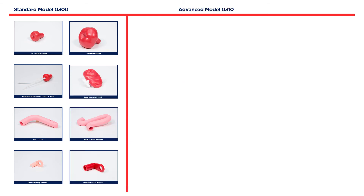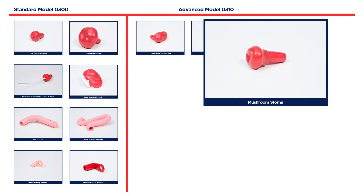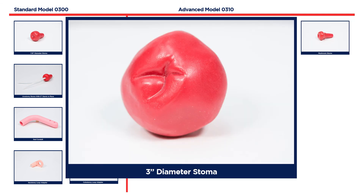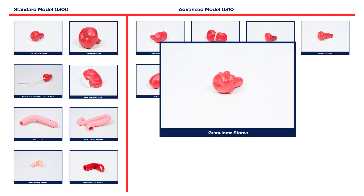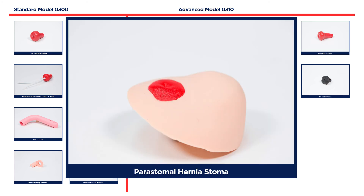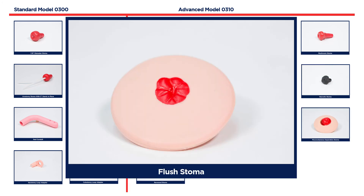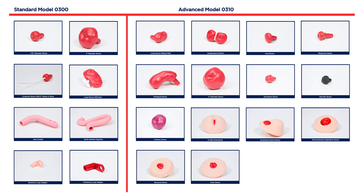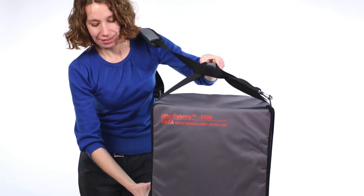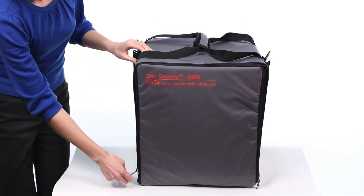The Auto-Ostomy Advanced Model 0310 includes the four stomas that come with the standard model, plus the following 14 additional stomas: loop without rod, double barrel, oval, mushroom, prolapsed, 3-inch diameter, granuloma, necrotic, ischemic, in-skin fold, peristomal hernia, mucocutaneous separation, recessed, and flush. Individual stomas are also available. For transporting and protecting your model, there is also an optional carrying case available, which houses the model on one side and the standard or advanced stoma package on the other side.